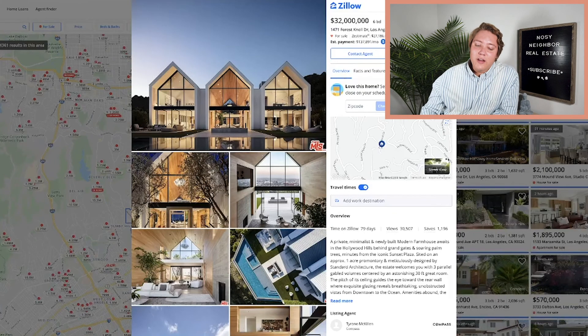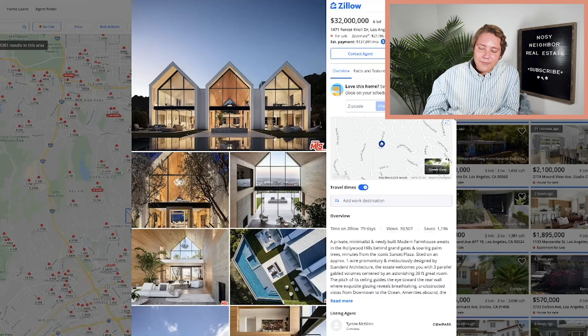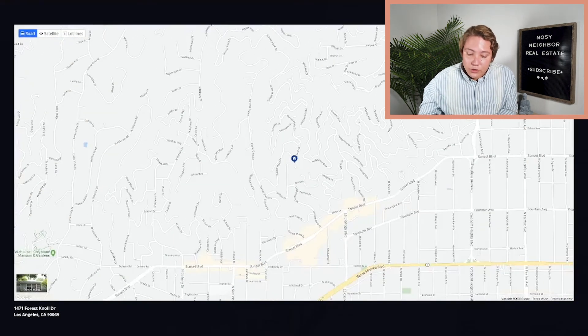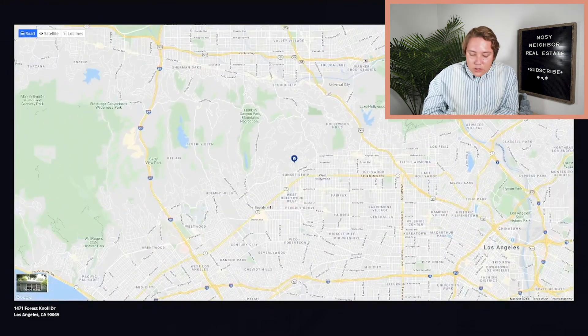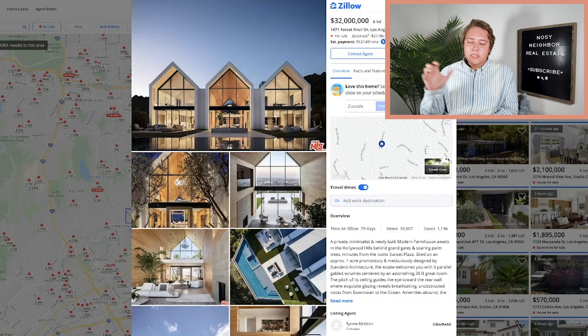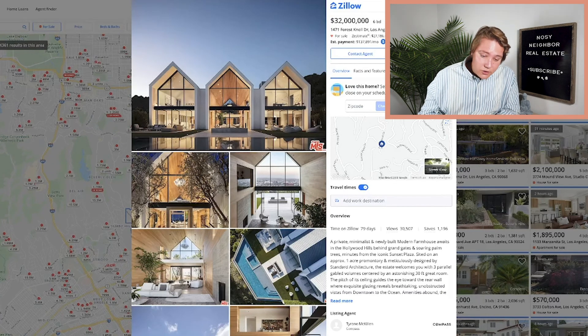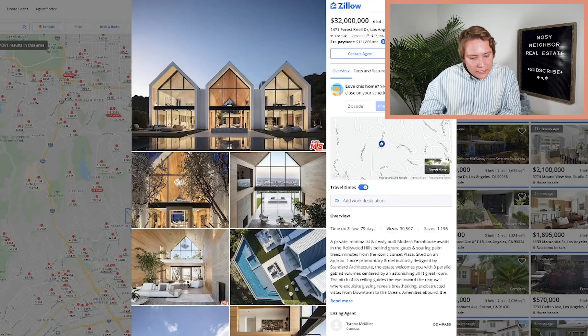So it's at 1471 Forest Knoll Drive in Los Angeles, California. Six bedrooms, nine bathrooms, just over 11,000 square feet, and the listing price is $32 million. It's just above the Sunset Strip, Sunset Plaza — great area of the Hollywood Hills. You're up enough where it's a little more quiet, a little more private, but still low enough where it doesn't take forever to get to the Sunset Strip, and you get great views. Best of both worlds.